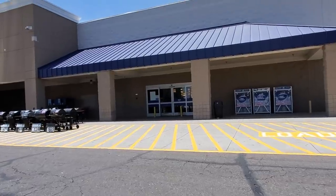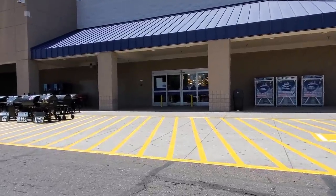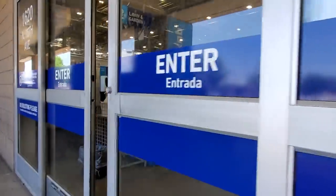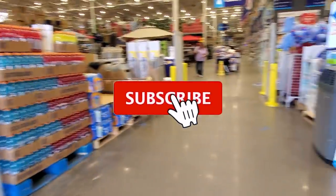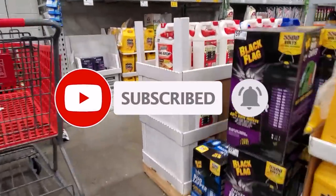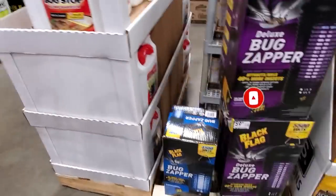Welcome back to another video. Today we're shopping at Lowe's and we're going to be looking at the new tool deals. Don't forget to help out the channel by subscribing and hitting the bell icon so you can help me buy more tools and make better videos. That's how YouTubers survive, so help out the channel by doing so.